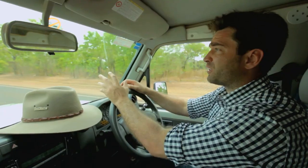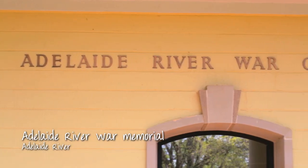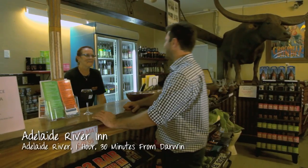I'm just coming into Adelaide River. It's got the historically significant Adelaide River War Memorial, and I'll also pull up and get a bite of local food from the Adelaide River Inn.